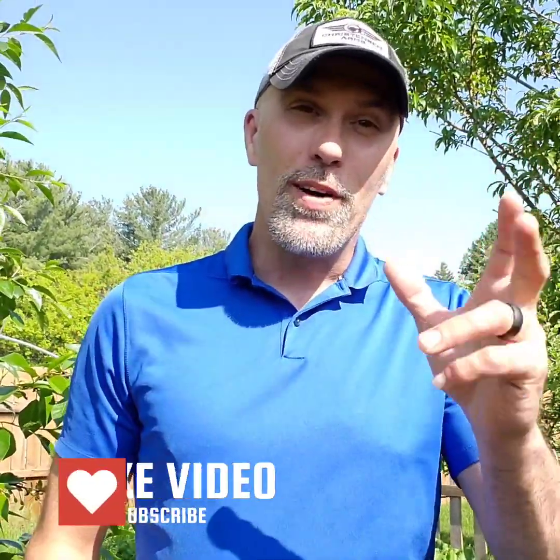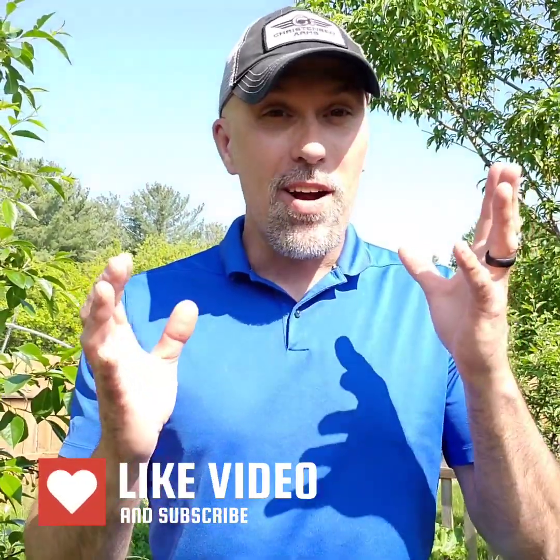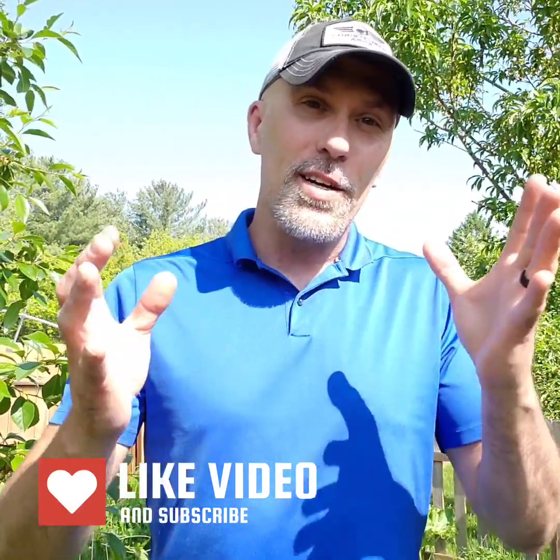Hey everyone, Bob here again and welcome back to the channel. We are at the final segment of the 'get started' episodes before we're going to actually start working our dog on a decent amount of practice for the blood tracking.